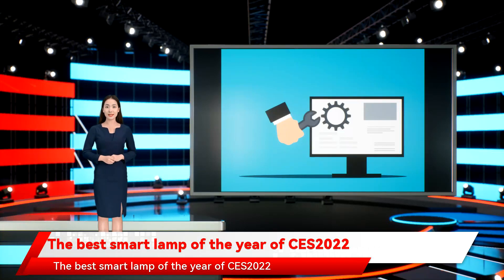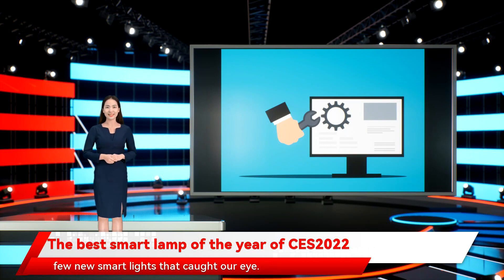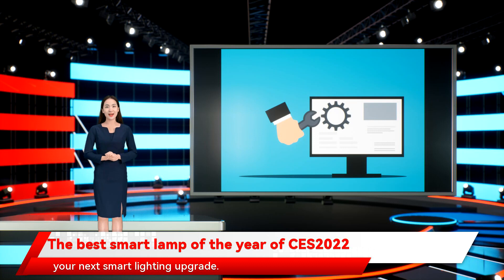The best smart lamps of CES 2022. CES 2022 is rapidly drawing to a close, and in the midst of it all were a few new smart lights that caught our eye. Let's see what's new from the show and what you might want to include in your next smart lighting upgrade.